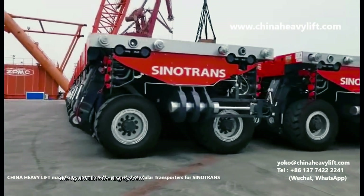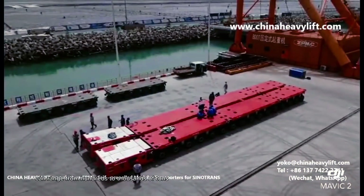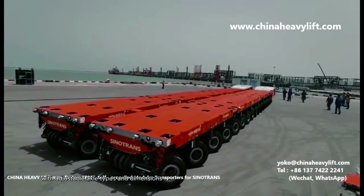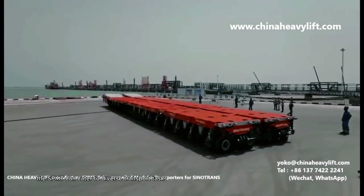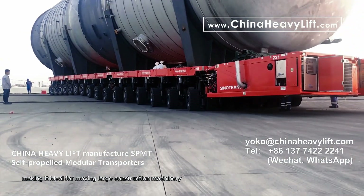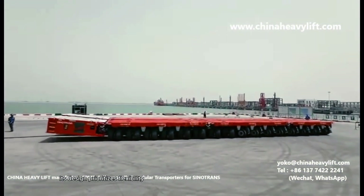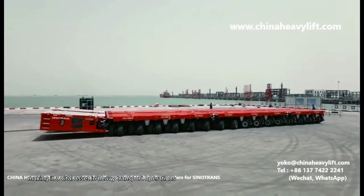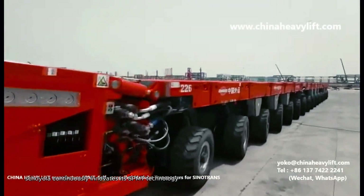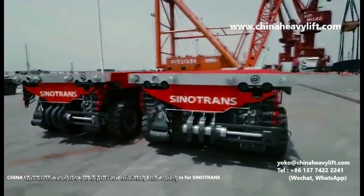The hydraulic steering system allows it to navigate tight spaces with ease, while the load capacity can range from hundreds to thousands of tons, depending on the configuration. With adjustable axle types and dimensions, the SPMT can cater to diverse transport tasks, making it ideal for moving large construction machinery, industrial equipment, and marine components. Its design prioritizes flexibility, safety, and enhanced maneuverability, making it a vital asset in heavy transport operations. Scheuerle continuously innovates its SPMT technology, integrating advanced features for improved efficiency and safety, solidifying its reputation as a leading choice in the heavy lifting and transport industry.